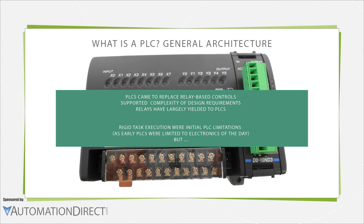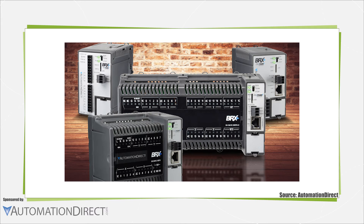PLCs came to being in the 1960s to replace relay-based controls — whole cabinets of relays and impressive runs of wiring in some cases. This trend followed the electrification of manufacturing and the increasing complexity of design requirements, so traditional hard-wired relays have largely yielded to reconfigurable PLCs.